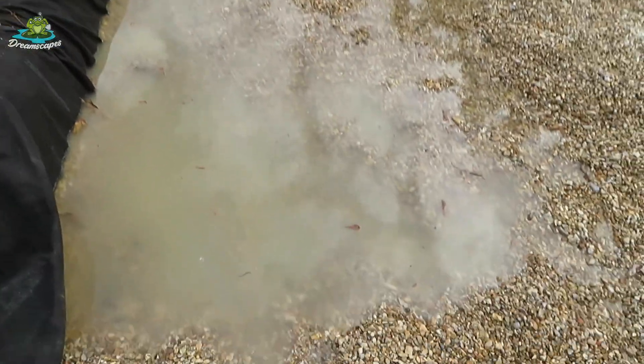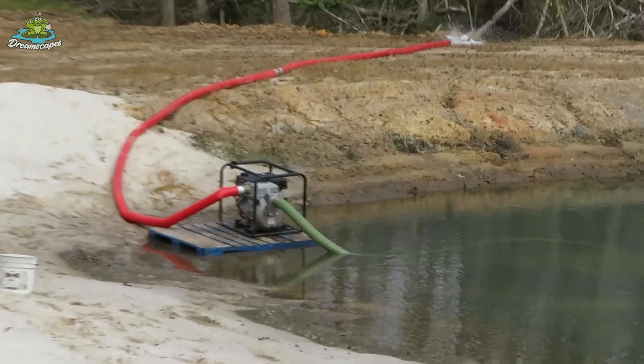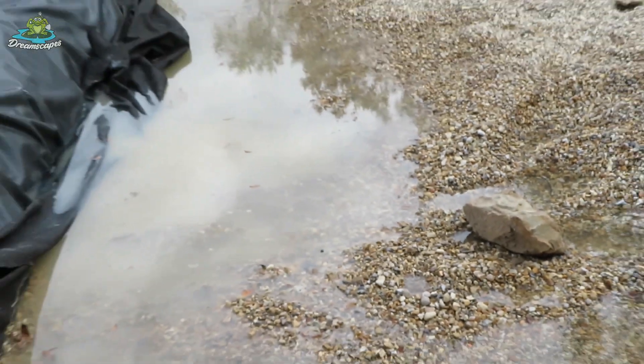We've started filling the wetland up with the big pump. There it is in action, making a giant ditch back there too. We've already got a nice foot of water off that pond — it went directly into here.